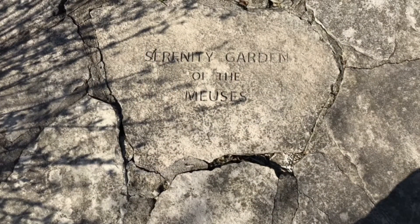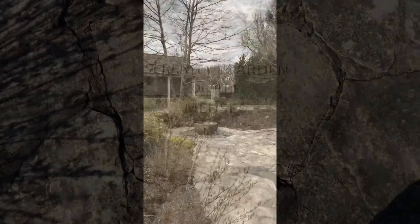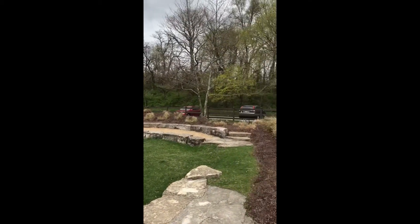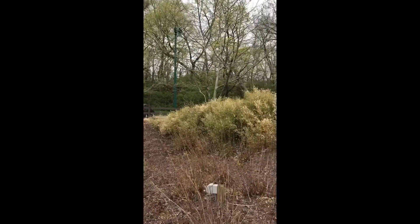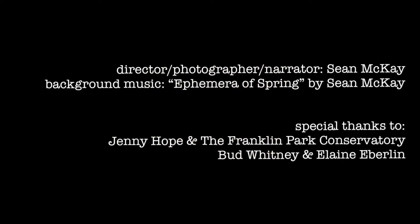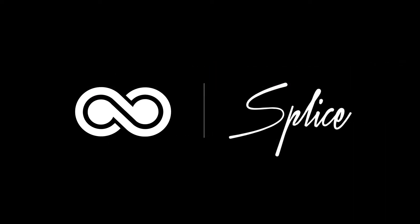My tour ends here at the Serenity Garden of the Muses. Jenny, thank you so much for making such a big impact on our community and taking the time to speak to me. Thank you.